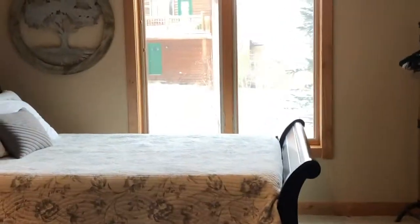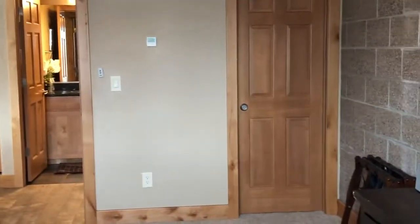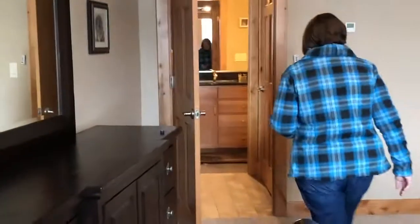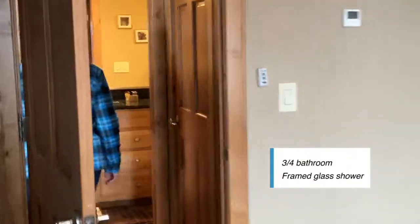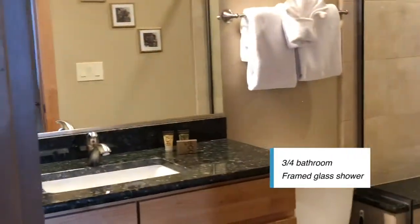There's more under-stair storage as well. Here we have a nice queen-size sleigh bed with great views looking out towards I-70. Every room has a walk-in closet — the seller currently has all of those locked, which is why we've got clothes racks and luggage racks here. Over here we've got a three-quarter bath with a framed glass shower door.